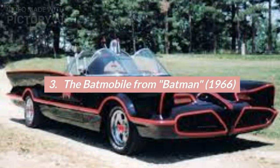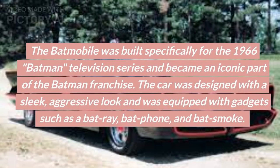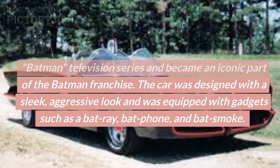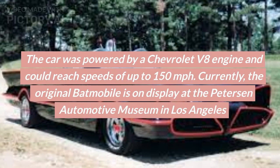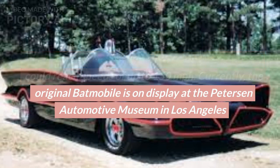Number 3: The Batmobile from Batman, 1966. The Batmobile was built specifically for the 1966 Batman television series and became an iconic part of the Batman franchise. The car was designed with a sleek, aggressive look and was equipped with gadgets such as a Batray, Batphone, and Batsmoke. The car was powered by a Chevrolet V8 engine and could reach speeds of up to 150 mph. Currently, the original Batmobile is on display at the Peterson Automotive Museum in Los Angeles.